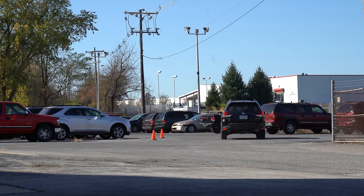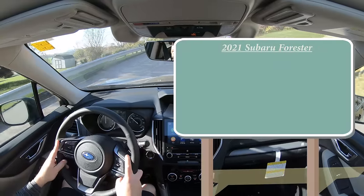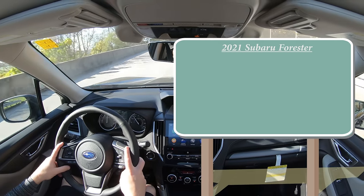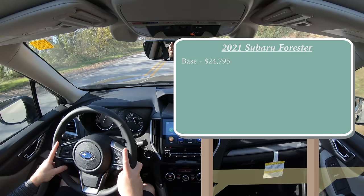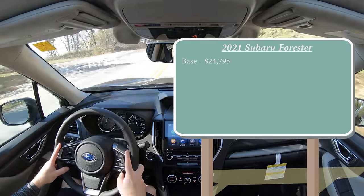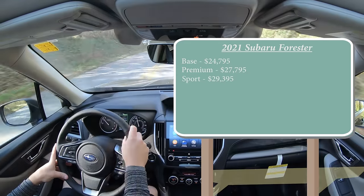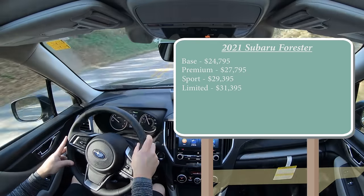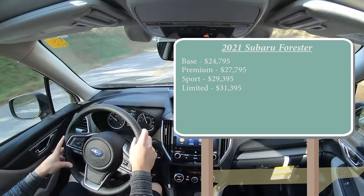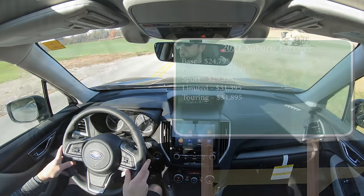As always, let's start with pricing. There are several different trim levels for the 2021 Forester: the base setup starting at $24,795; Premium for $27,795; Sport for $29,395; Limited for $31,395; and lastly the Touring starting at $34,895.